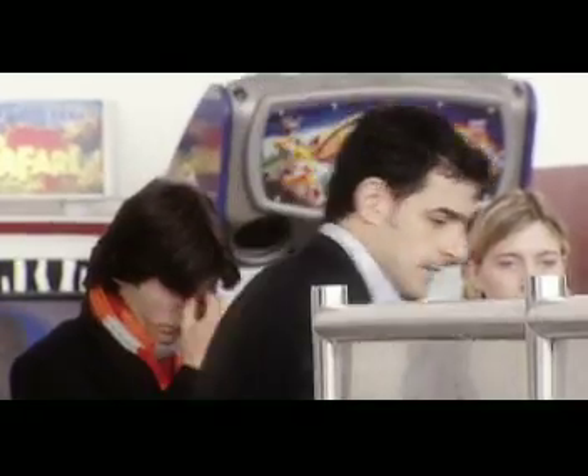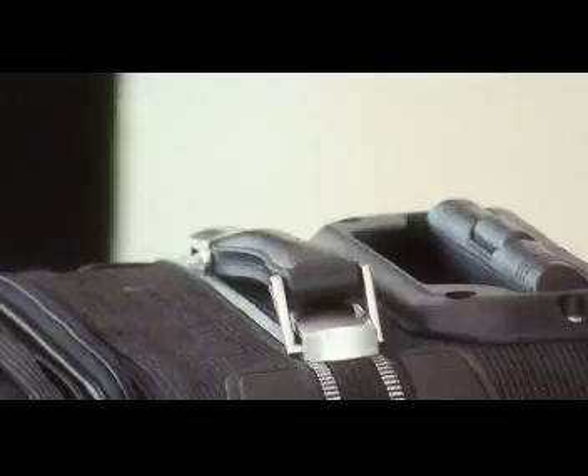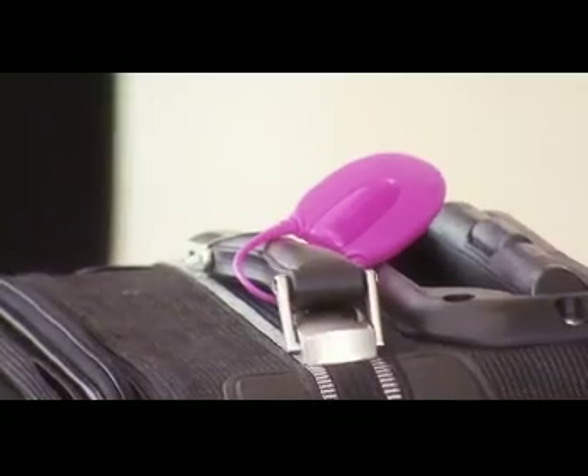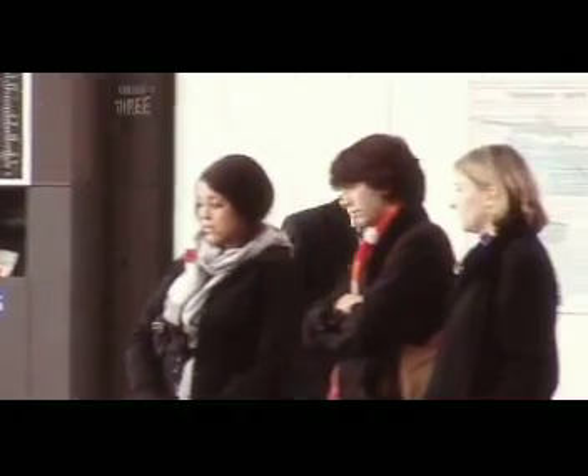Meanwhile, Alex is looking out for a black suitcase — not his, of course, but somebody else's. He quickly grabs an innocuous black bag, and with the help of two very nifty props — a vivid strap and a brightly coloured luggage tag — the simple black case instantly becomes a different bag in appearance that no one would even think was their own.